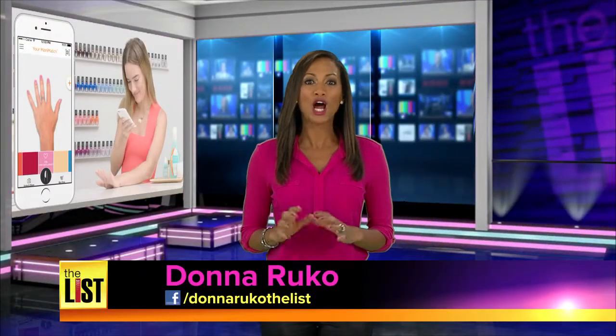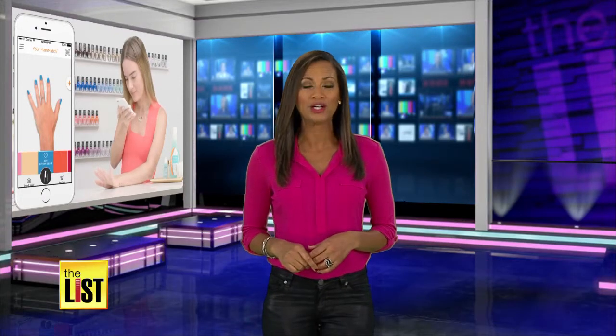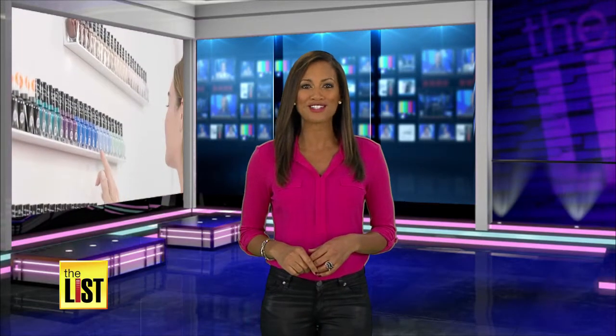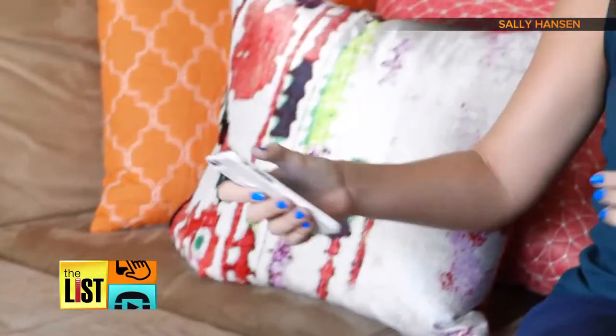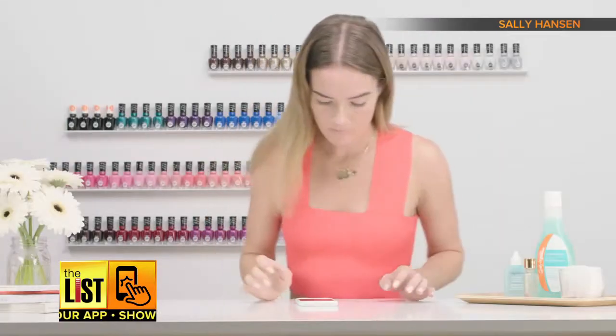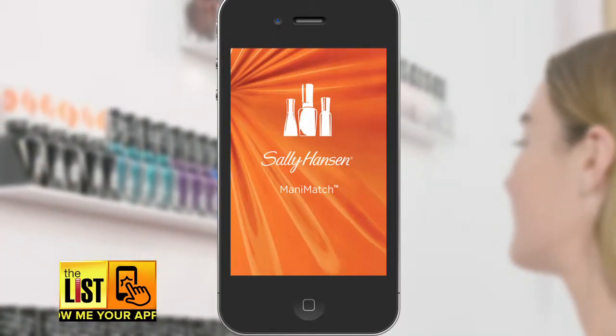A new app lets you try on hundreds of different nail colors virtually before your manicure. Holly Morgan shows us how it works. Sally Hansen just made finding the right match easier. Now you can change up your nail color with no mess and no commitment, thanks to Sally Hansen's Manny Match.